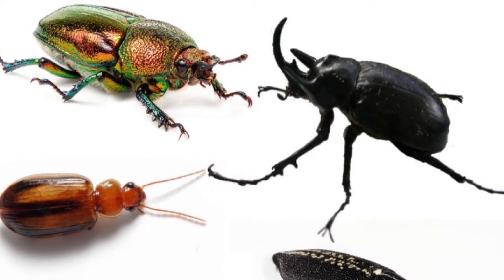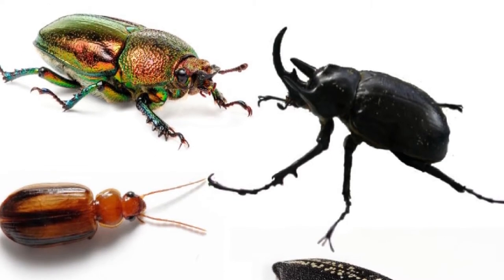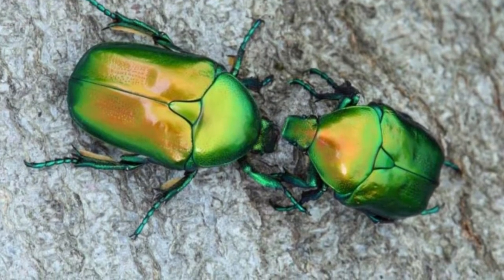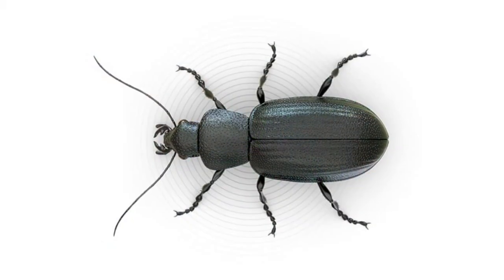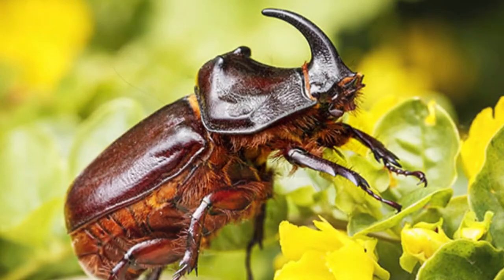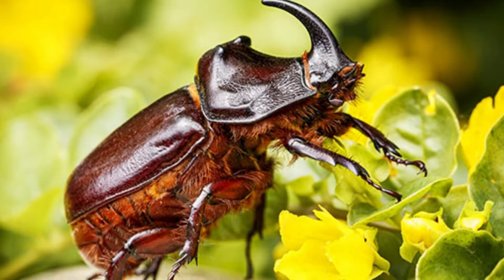Welcome to Zoological World. Today we will discuss about beetles. According to biologists, there are at least 400,000 species or types of beetle, all belonging to the Coleoptera order, the Endopterygota suborder, and a great variety of lower classifications.